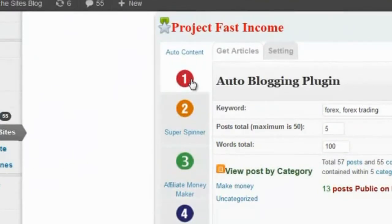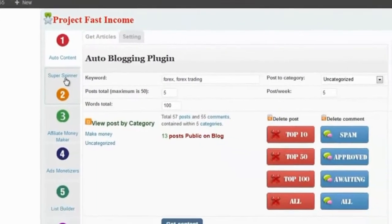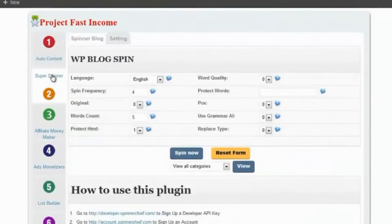This first plug-in is Auto Content — it's going to build content for your site automatically. The second plug-in is Super Spinner. That makes sure that your content is unique so that your site can rank high in Google.